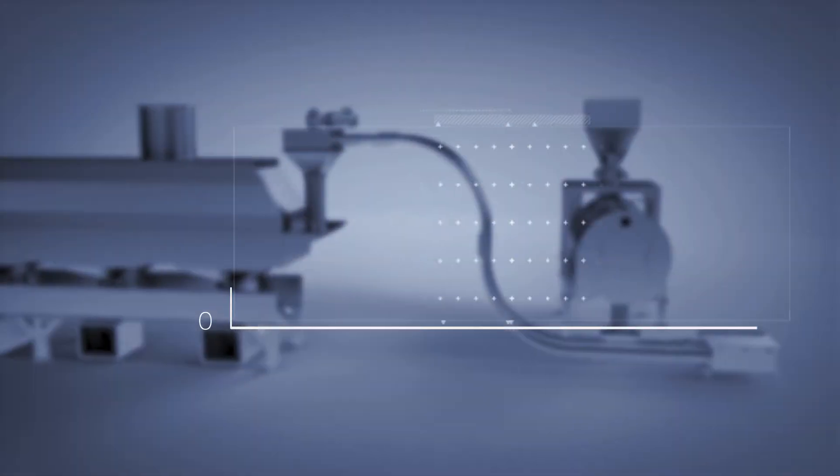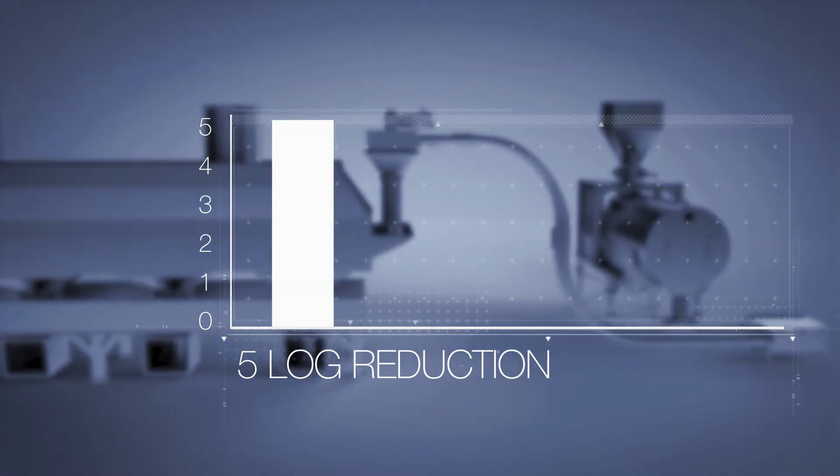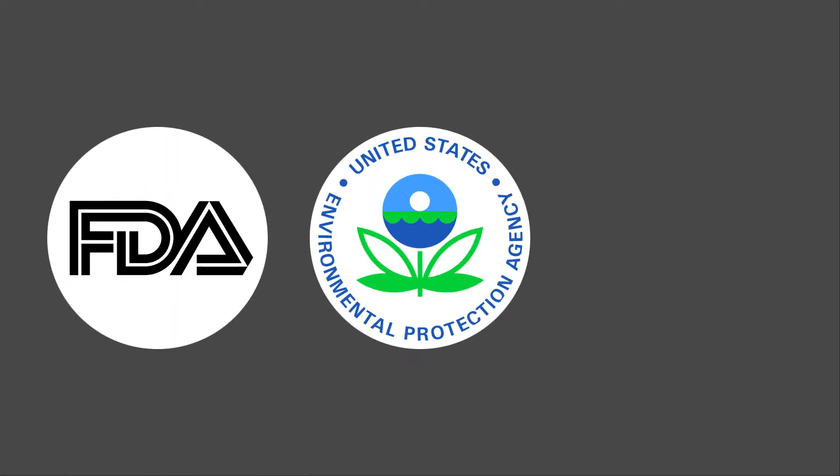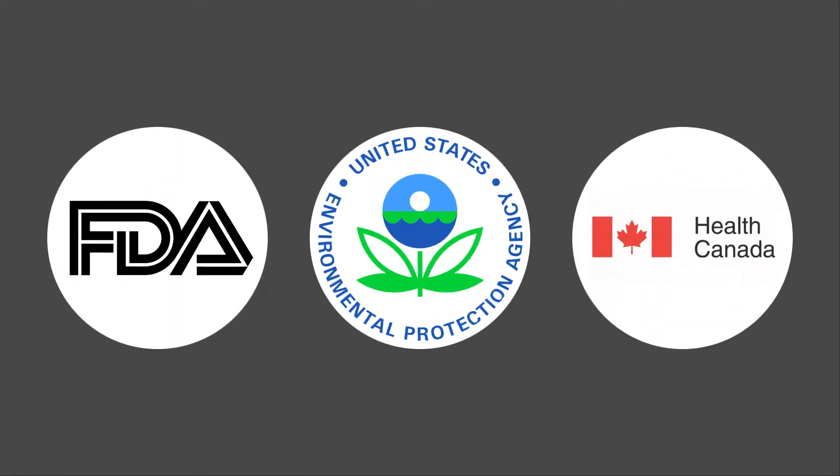Neopure provides a validated 5-log kill step for a wide range of low-moisture foods. The U.S. FDA, U.S. EPA and Health Canada have approved Neopure as a processing aid, which means it is so safe to use that labeling is not required.